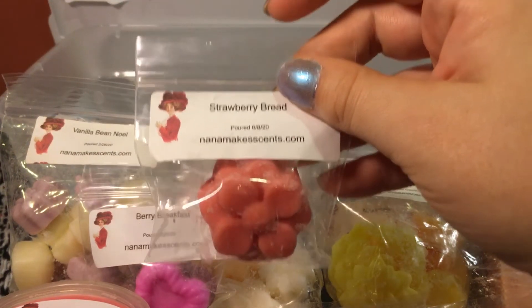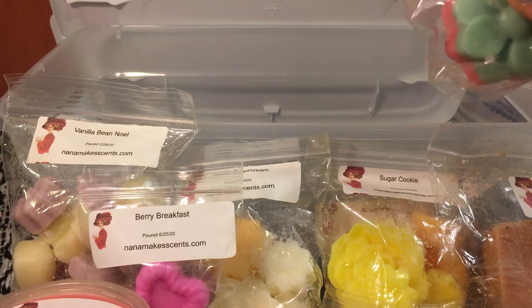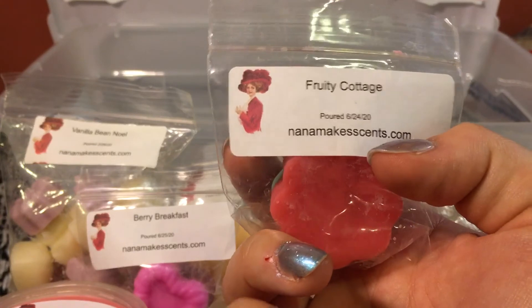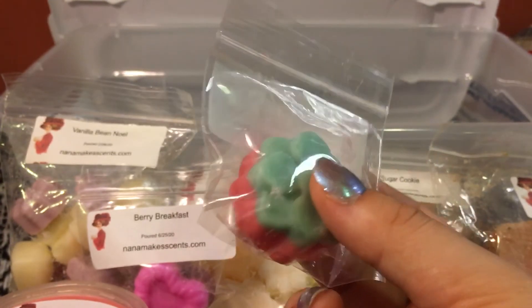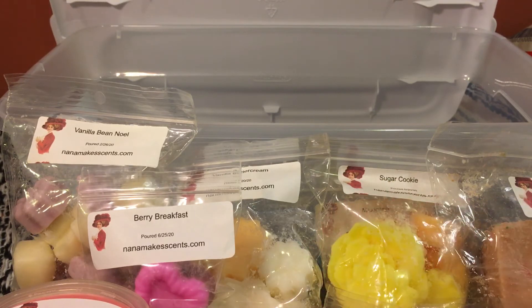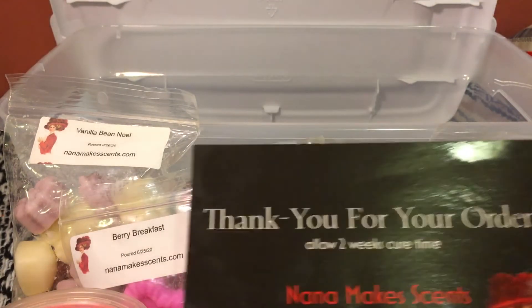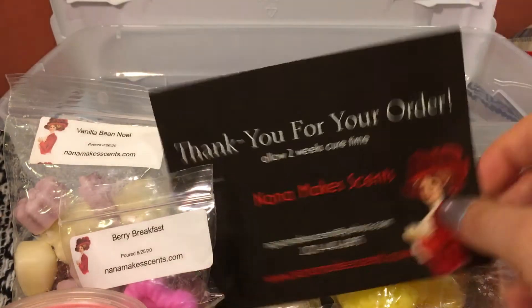Strawberry bread is pretty self-explanatory — it smells like strawberry and fresh bread. My last one is called fruity cottage; it's a hot pink and teal color. Honestly I couldn't tell you what the exact notes are — I really should have looked them up — but it just smells really, really fruity. It's probably not one I would have chosen for myself, but you never know on warm.